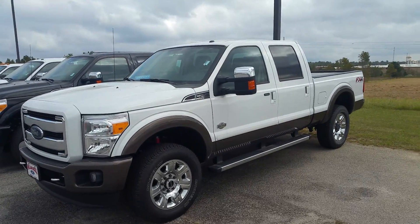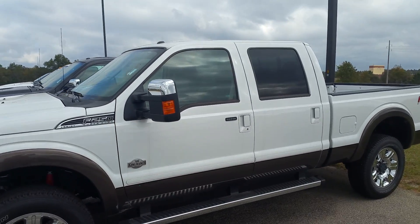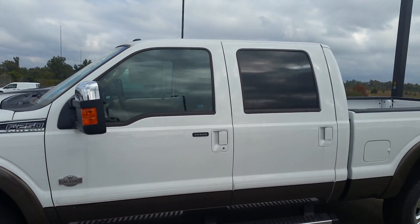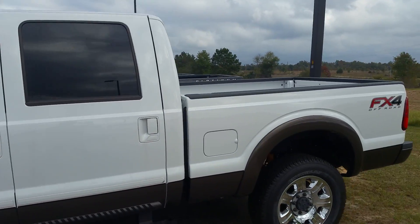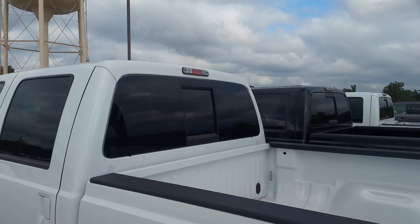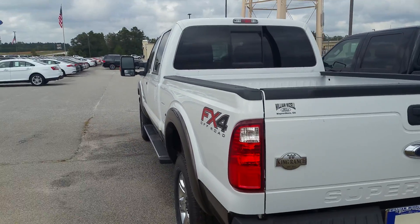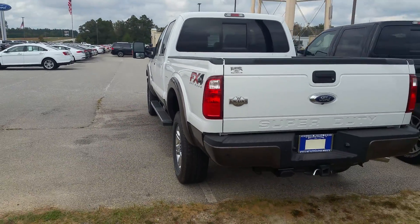here is the 2016 F-250 in the King Ranch trim level, full super crew. Let's take a quick look around here. FX4 package, power sliding rear window. Of course, you've got the six-foot bed on here.